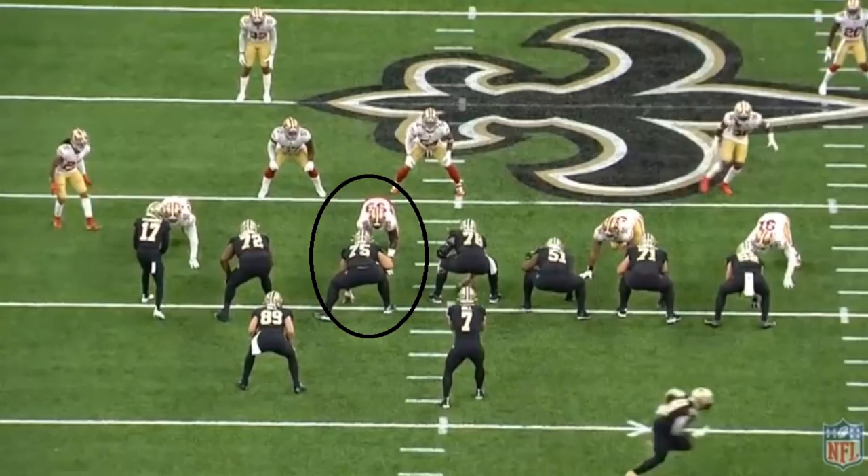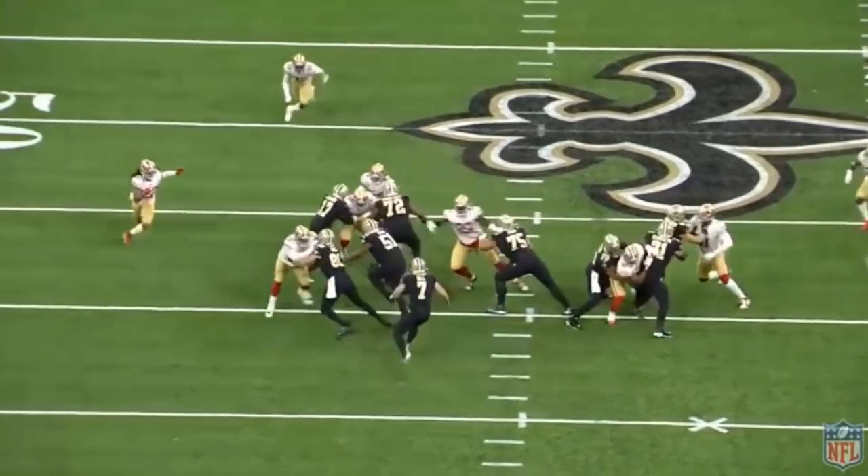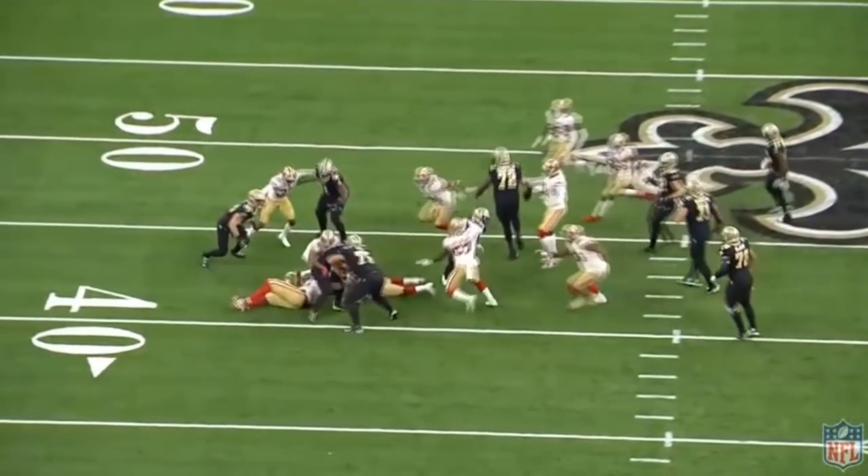Starting with this first play: Kinlaw is going up one-on-one against New Orleans' left guard. Watch what he does right when the play starts — look at that right hand. He's getting his right hand onto the left shoulder pad of number 75 for New Orleans, and he's going to try to use his power to get through. What's notable about Kinlaw is that he's a physical freak — a big physical guy who is also a great athlete. Watch him move 75 off to the side and run over to help make the tackle.